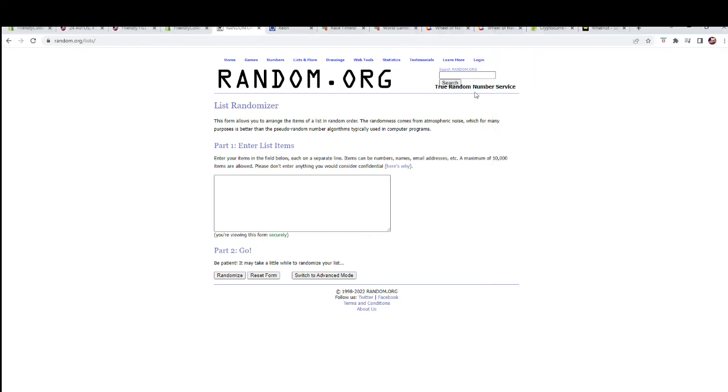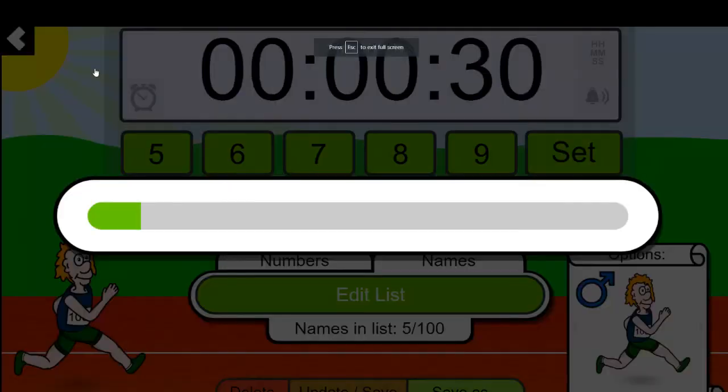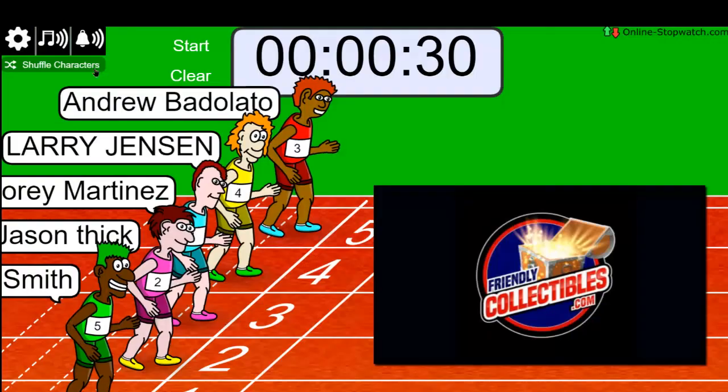Let's see what we got tonight. Richard S., Larry, Drew, Jason T., and Corey M. Here we go: 1, 2, 3, 4, 5, 6, 7.